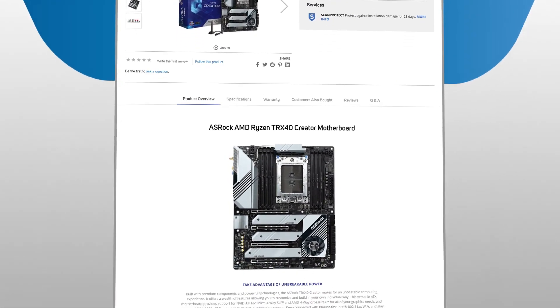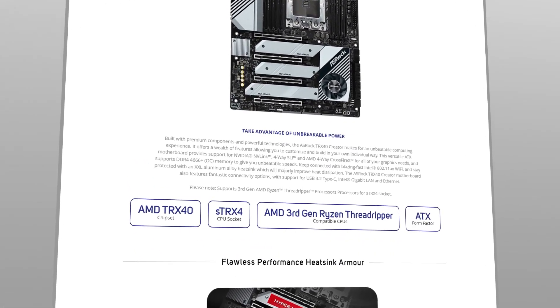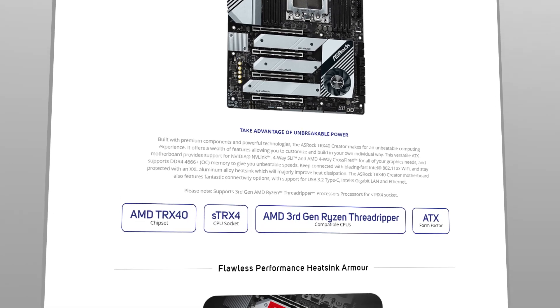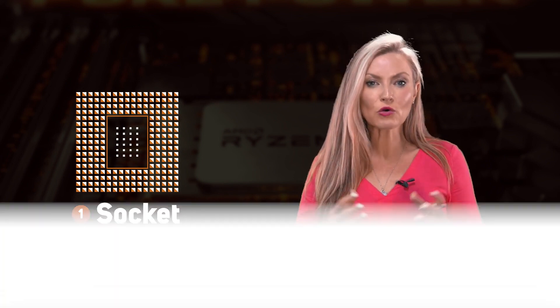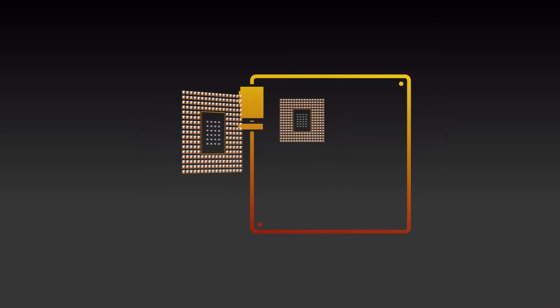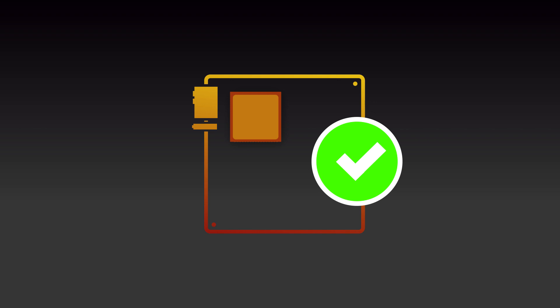You can see each of these three characteristics listed on any motherboard product page on the SCAN website, and this guide will explain what you need to consider for each. The first thing to look out for is the socket, which is where the CPU physically connects to the motherboard. CPUs are available in all sorts of shapes and sizes, each with their own socket, so it's critically important to make sure that the socket of the CPU and motherboard is the same.